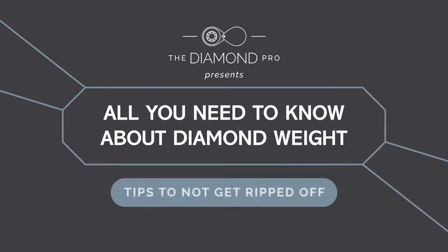Hi there, it's Ira and Mike, the Diamond Pros. Today we are going to explain carat size and why it matters. It's obvious that carat weight matters — most people want the biggest diamond they can afford. But we're going to cut through the technical mumbo jumbo and help you figure out just what to look for.